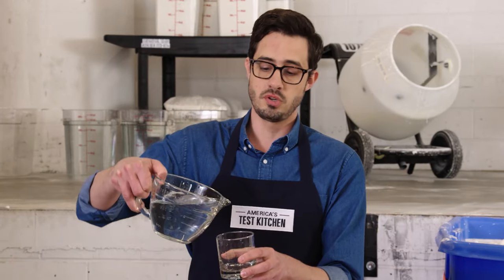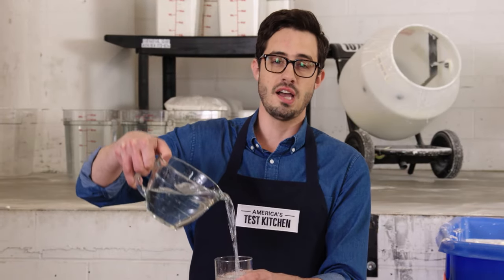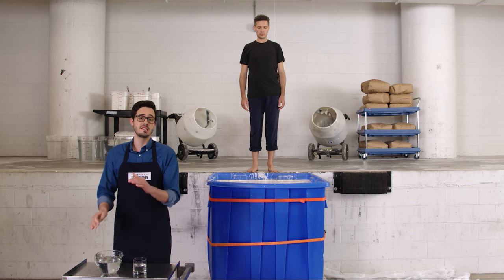Not all liquids behave like water, which pours exactly the same every single time. Some liquids change drastically depending on what we do to them.